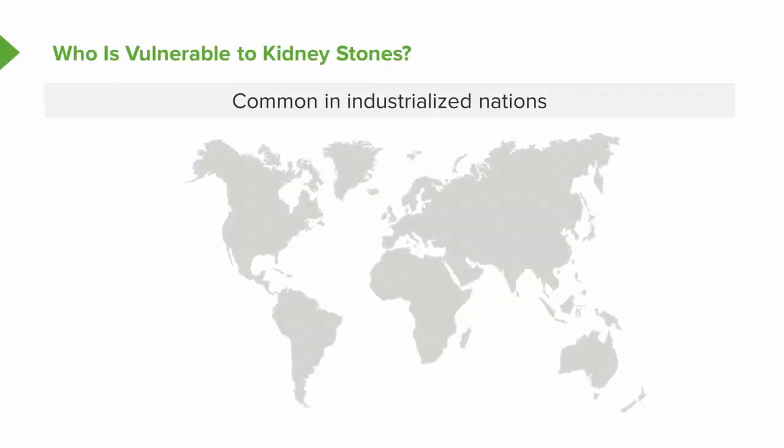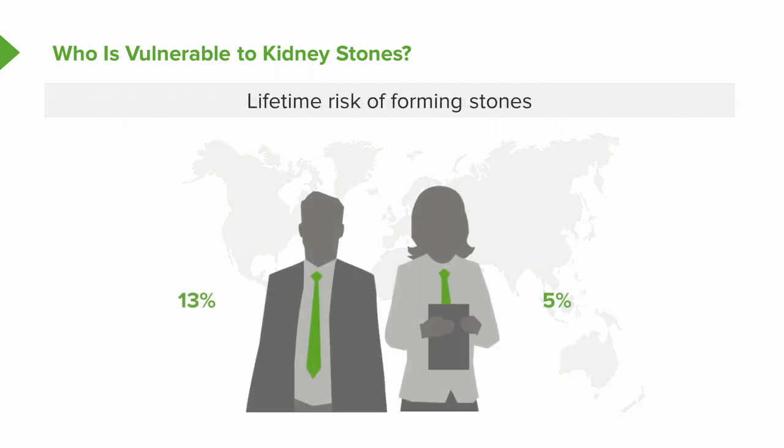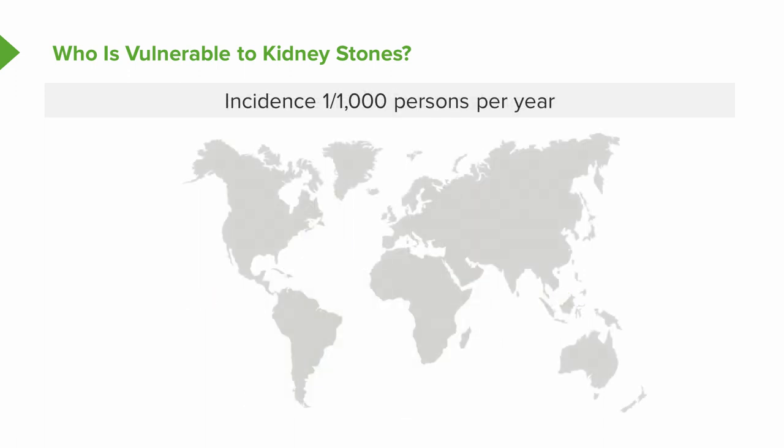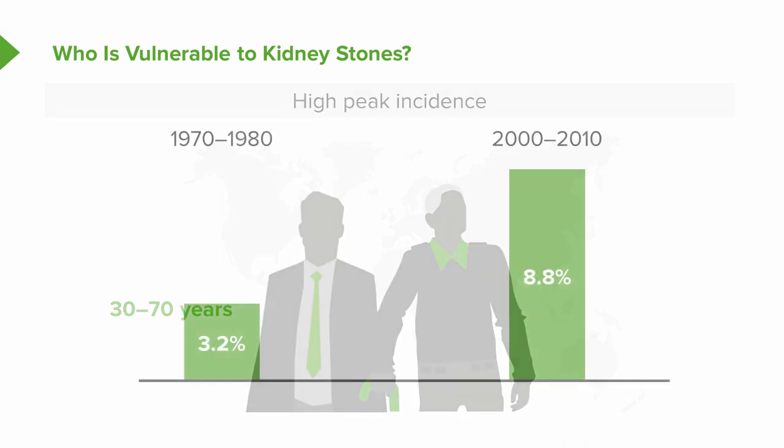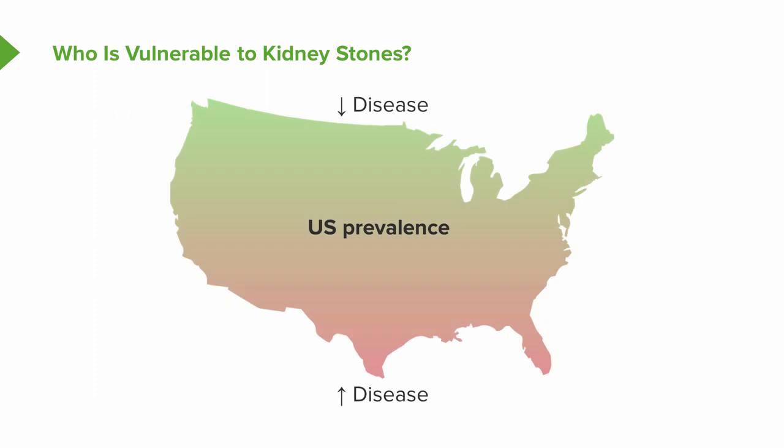So let's talk a little bit more about stones. Stones are common in industrialized nations. The lifetime risk of forming stones varies between men and women — about 13% in men and 5% in women. The incidence is about 1 per 1,000 persons per annum. The peak incidence typically occurs in the third and fourth decade of life and increases with age until about 60 to 70 years. The U.S. prevalence has increased from 3.2% in the late 1970s to about 8.8% in the first decade of the 2000s, and that increase in prevalence really moves from the north to the south, which may have something to do with the hotter climate.